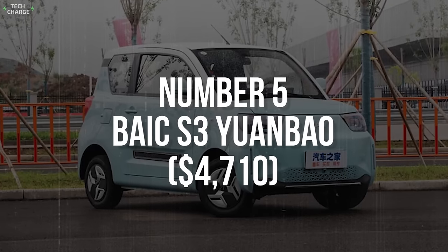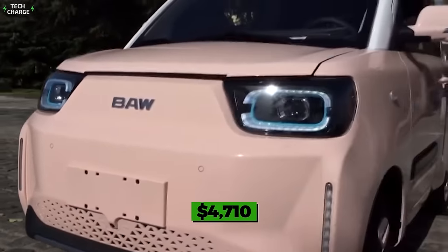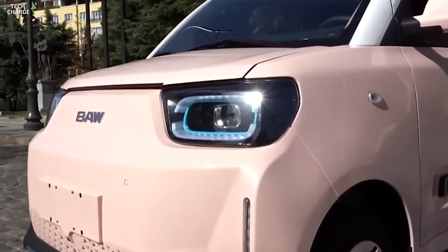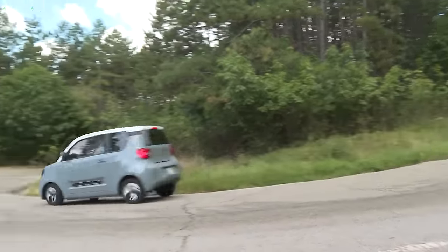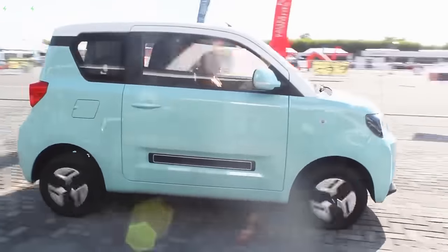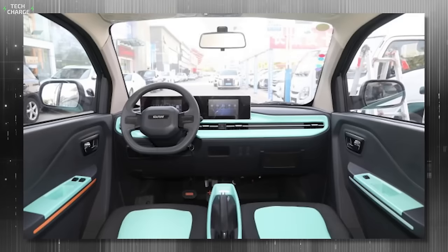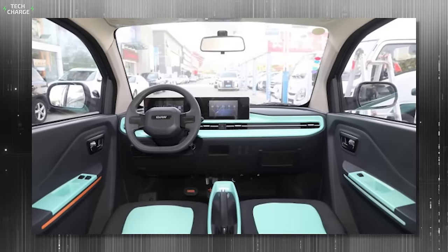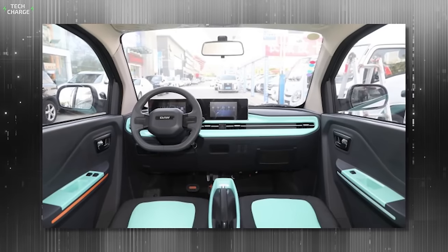Number 5: Bayek S3 Yanbao. With a starting price of 33,000 yuan or $4,710, the Bayek S3 Yanbao is one of the cheapest EVs you can buy in China, but it doesn't look cheap at all — at least in terms of aesthetics. This tiny hatchback stands out with its futuristic front-end design and a nice two-tone color, while the cabin seems to look even nicer. The simplistic dashboard design is complemented by two screens integrated into a massive panel — one for infotainment and the other for the gauges.